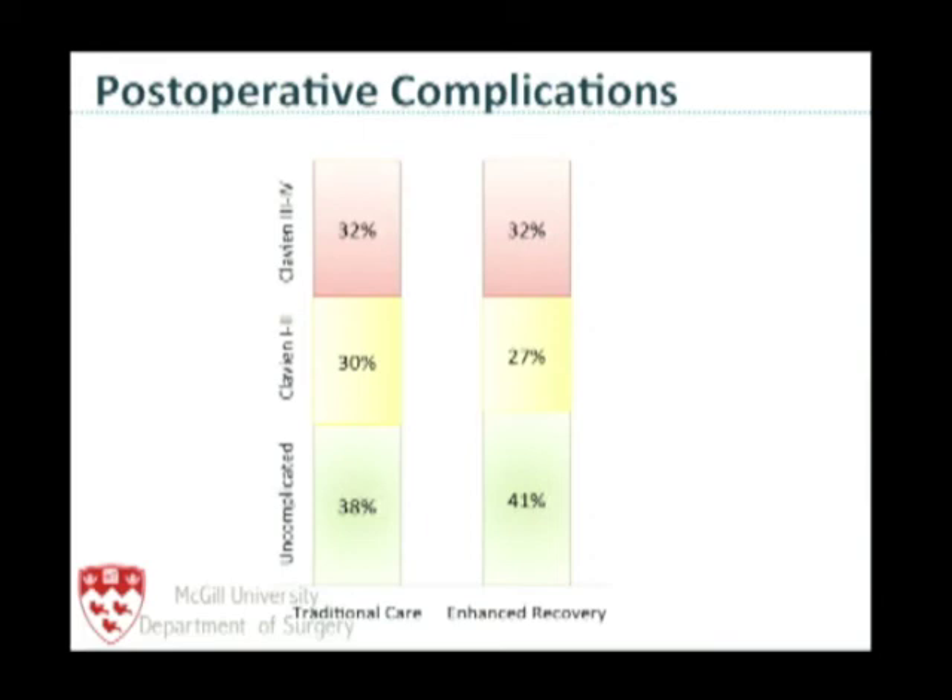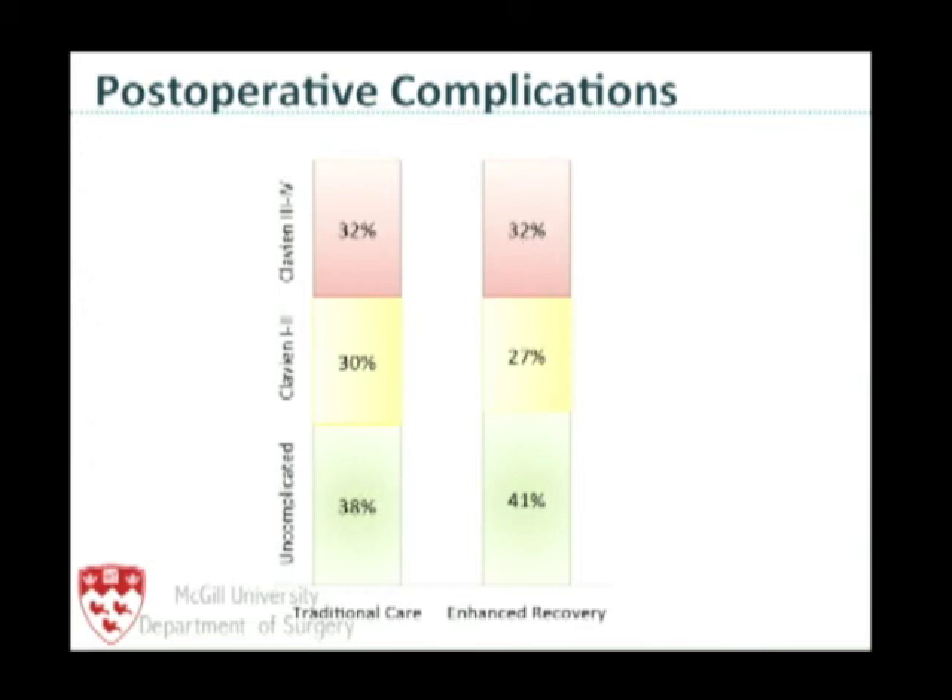Our complication rate was approximately 60%, which is standard for post-esophagectomy patients. But more importantly, looking at the outcomes that really count: anastomotic leak — no difference whatsoever, both clinical and radiographic. Mortality — no difference, and overall very low at less than 1%. Pulmonary complications — there is a trend toward reduction in the enhanced recovery group. So despite feeding patients earlier and removing the NG tube, there was no increased rate of anastomotic leak and no increased rate of pulmonary complications.